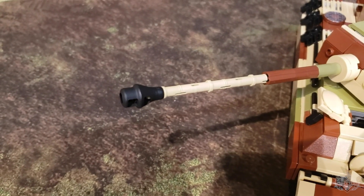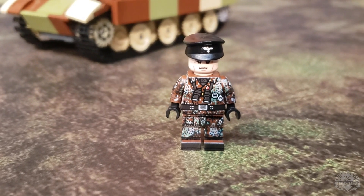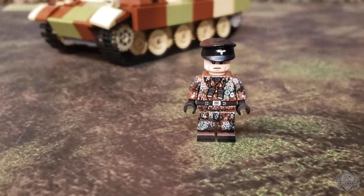Custom 3D printed muzzle brake. A little closer look at the figure included with this kit — the Panther Commander. Fully printed, with some nice details created by Lando.